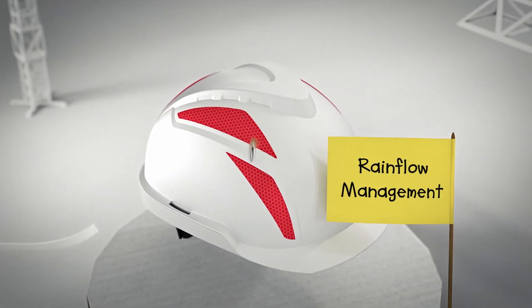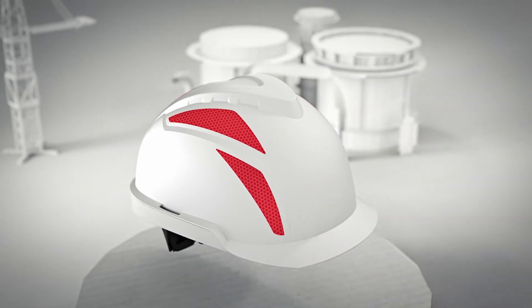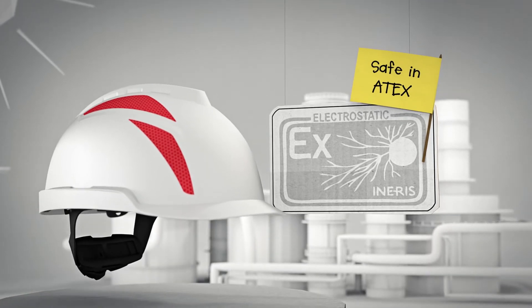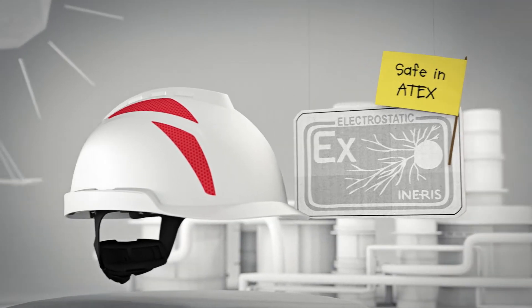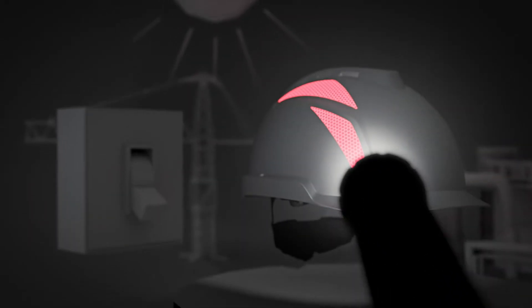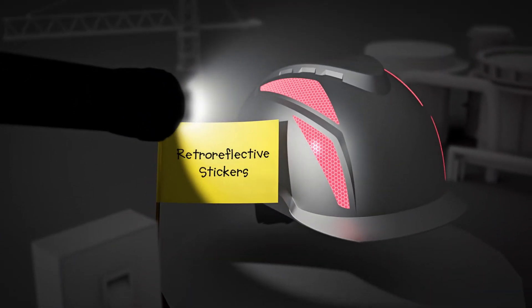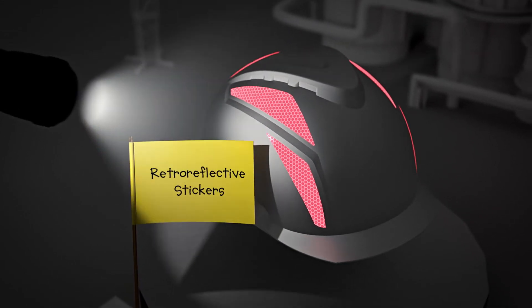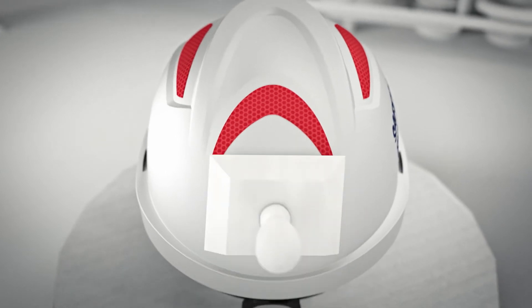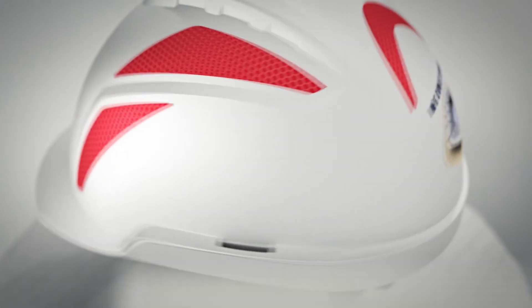The fully anti-static setup means the V-Guard 900 can even be worn in explosive Atex areas. If you want to increase your all-round visibility by day and night, the optional retro-reflective stickers will help you get the chance to shine. And if you really like to make it your personal V-Guard 900, you can easily add company logos or messages.